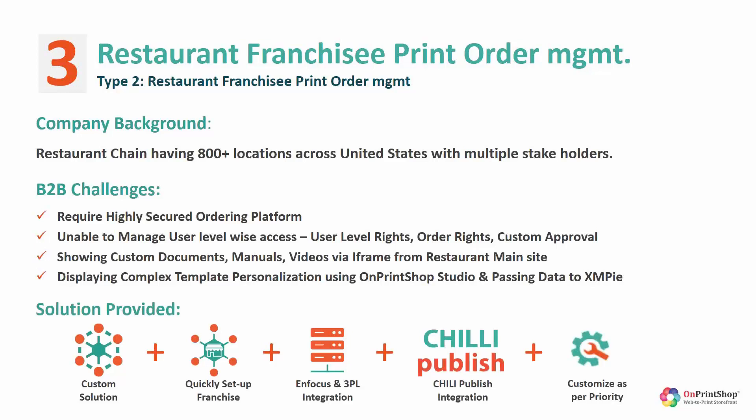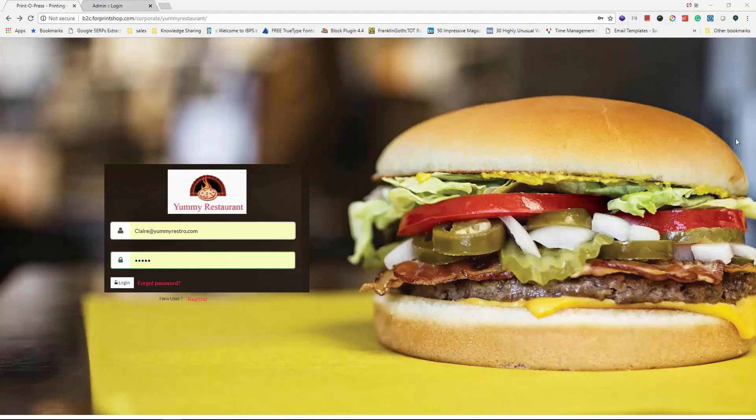They also had complex template requirements like menu items, for which we integrated Chili Publish. We are also passing some of the data collected by users into XMPie, so variable data printing and complex template personalization still happens within XMPie. Let me now showcase how we helped this customer retain this multi-million dollar restaurant franchisee account in our sample store.